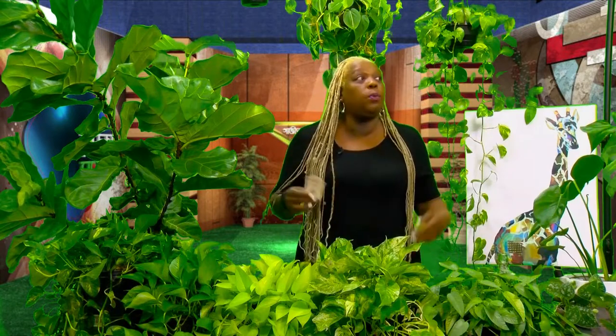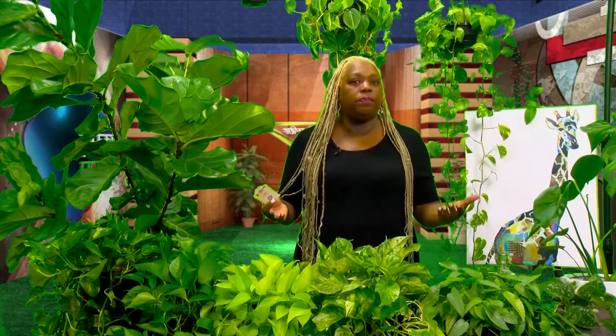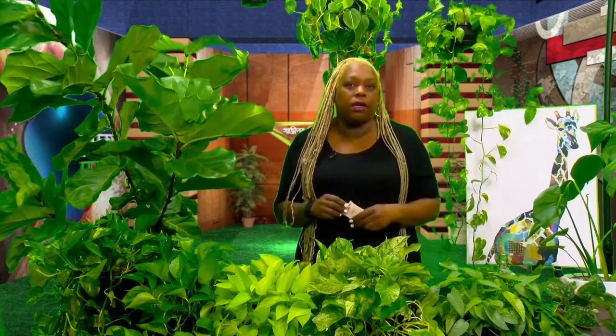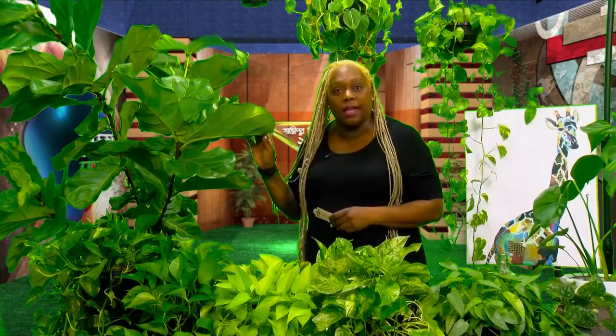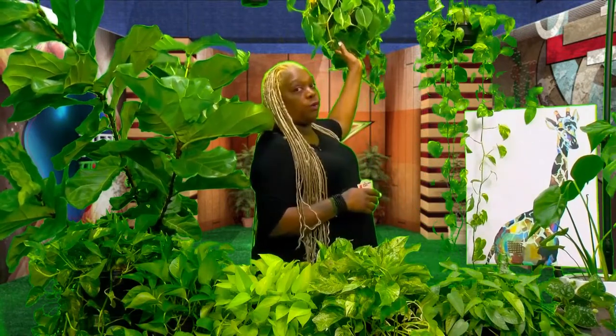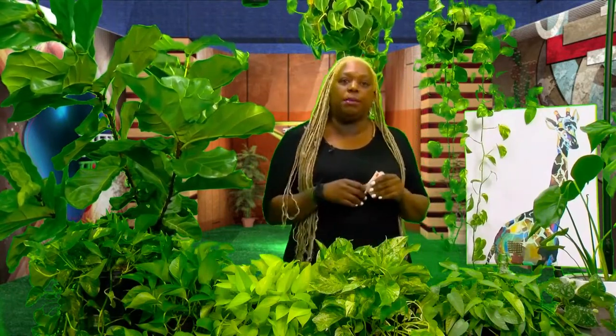Why do you want to know the name? Because you want to know what type of plant it is and where it's from. For example, this is a fiddle leaf fig — it grows in the plains of Africa. It's not going to need the same light source as a plant that grows in a rainforest. That's why knowing the name of the plant is so important.